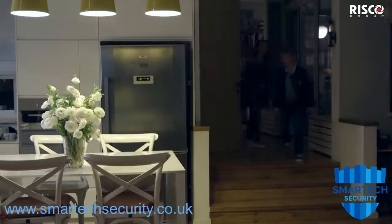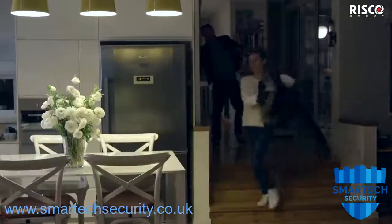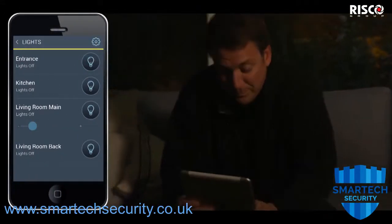Enjoy convenient management of your home and cost-saving energy efficiency with a Risco smart home, anytime, from any location, even from the comfort of your couch.